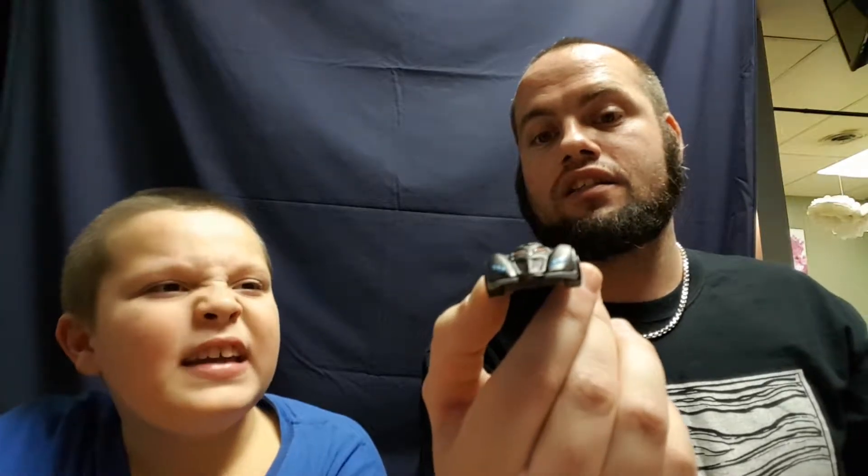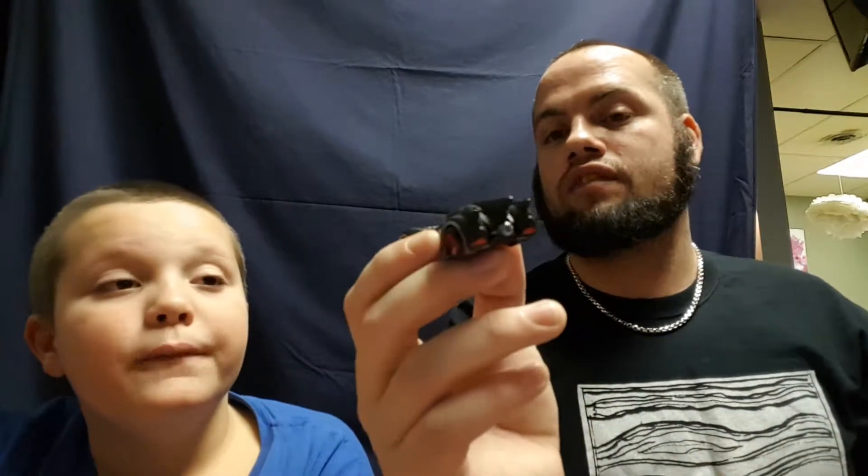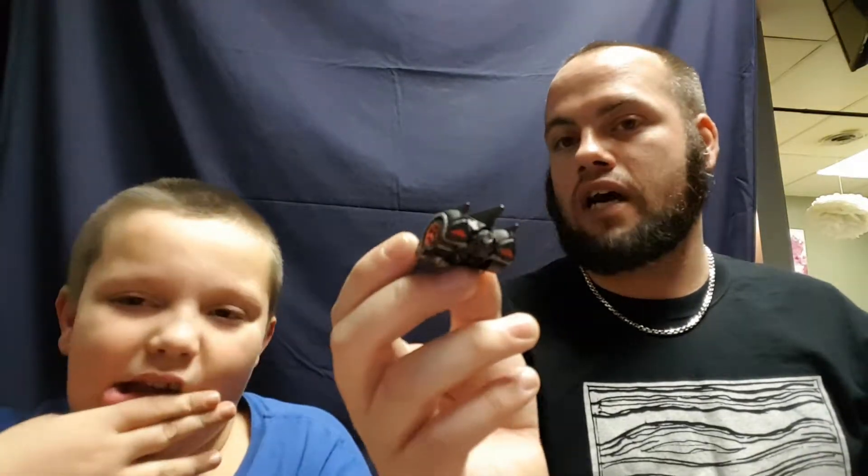Opening it up — I really like the Arkham Asylum one. Look at that! That's sick. This is the Arkham Asylum Batmobile from the video game. I also have one in Arkham Knight, which is the newest Batman game. I almost dropped it — had a nice save! I've got to keep my stuff separate from yours so we don't get mixed up.